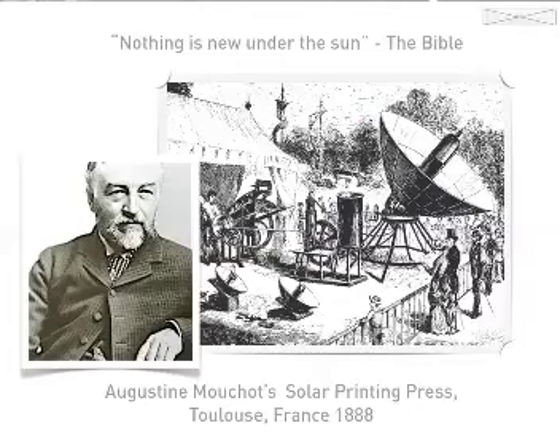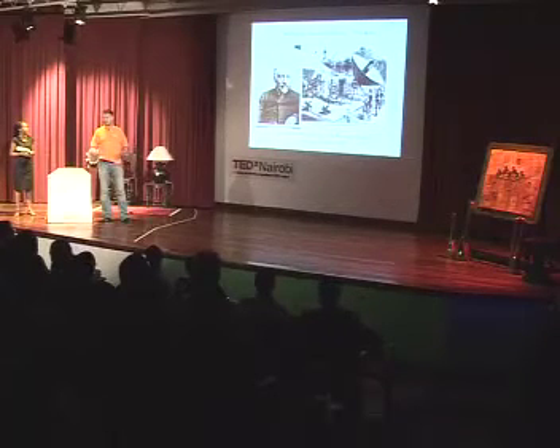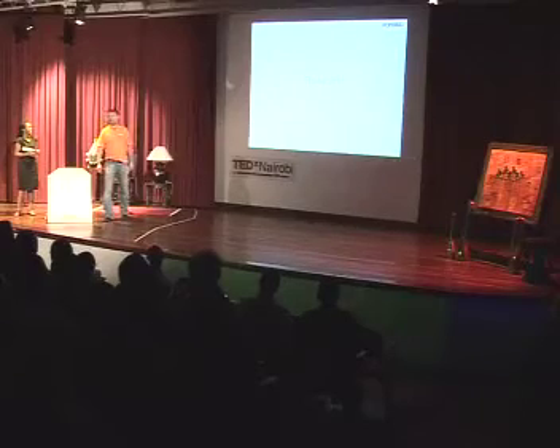At the end, I just want to say nothing is new under the sun — a quote from the Bible. Augustine Mouchot made a solar printing press back in France in 1888. So it kind of embarrasses us all. Thank you for your time.